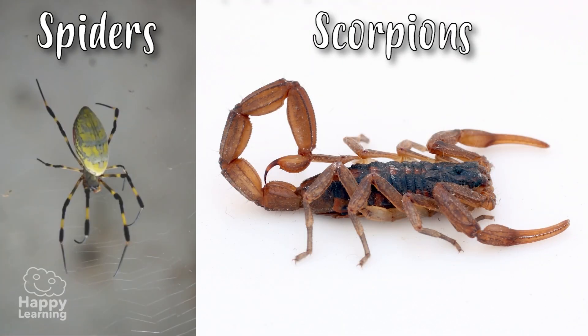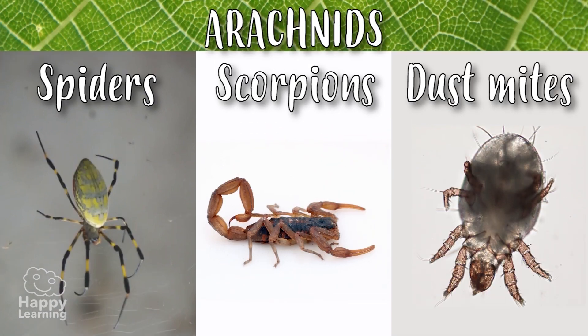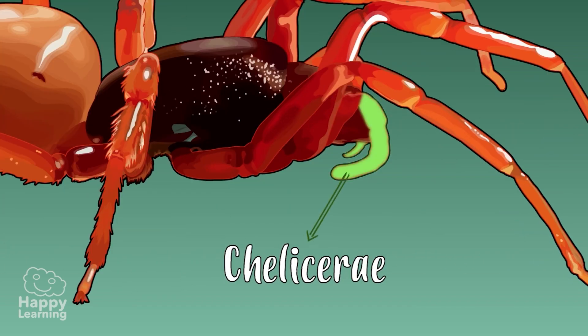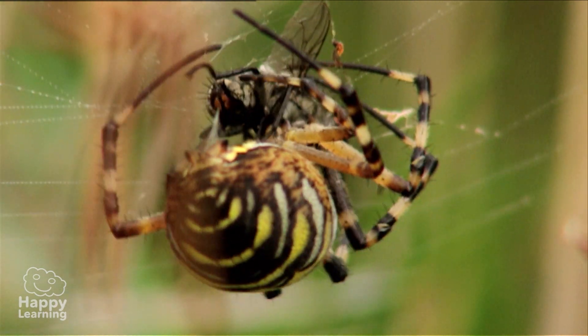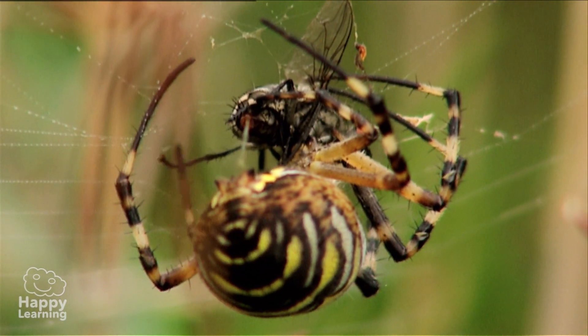Spiders, scorpions and dust mites are part of the arachnid family and share a number of characteristics that we need to know! They have four pairs of articulated legs, don't have antennae or wings, but do have a pair of clamps by their mouth, called chelicera, that they use to hold their prey! A fun fact about arachnids is that they can't chew, so they swallow their prey by sucking them in — they suck the soft parts, as if with a straw!